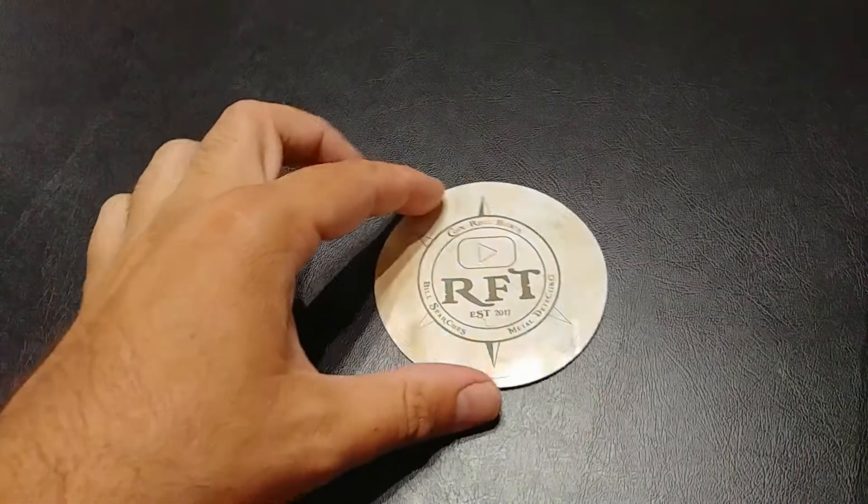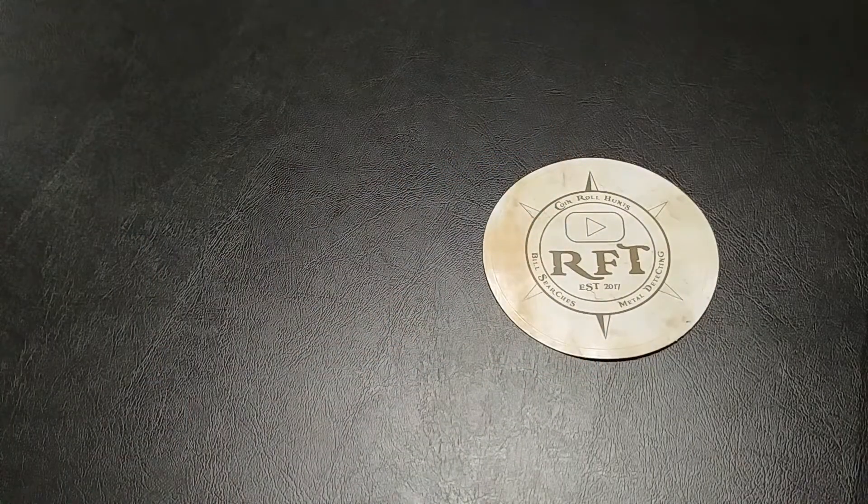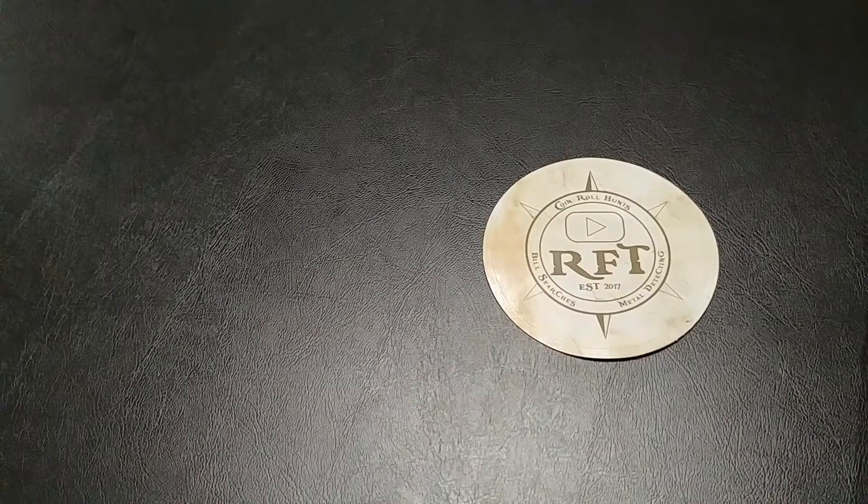Hey guys, for a while now I've been watching Rob Finds Treasure's YouTube channel, and at the same time I was hunting my own half dollars and trying to complete my album. It occurred to me one day that he gets a lot of NIFCs — the coins after 2001 that were never really released to circulation.